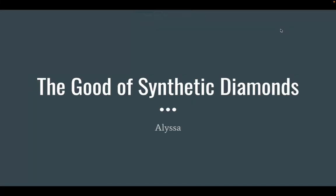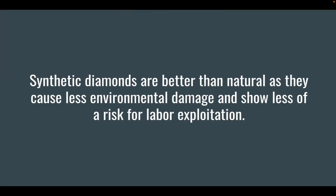The Good of Synthetic Diamonds by Alyssa. Synthetic diamonds are better than natural as they cause less environmental damage and show less of a risk for labor exploitation.